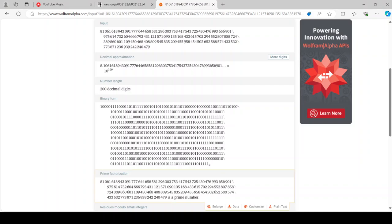I'm going to try to take this out with no mistakes. 810-618-943-091-777-644-658-581-296-303-753-417-543-7254-30476-993-656-901-9756-147-32604-666-793-431-102-157-109-0135-168-4336-157-022-294.